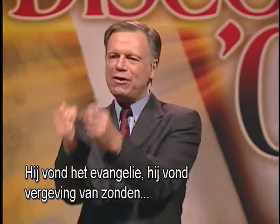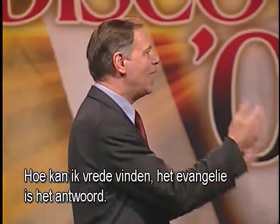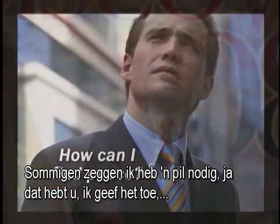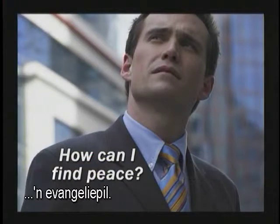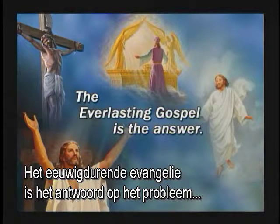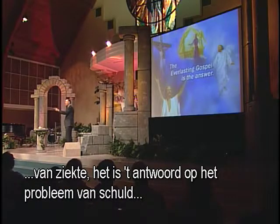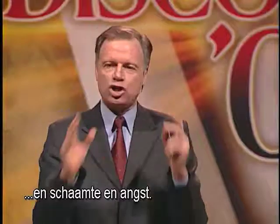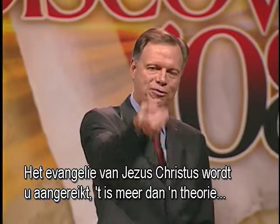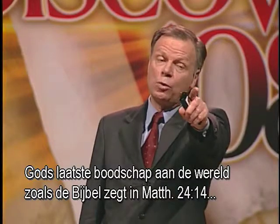How can I find peace? The gospel is the answer. The everlasting gospel is the answer to the problem of sickness, guilt, shame, and fear. The gospel of Jesus Christ reaches out to you — it's more than a theory. You can open your heart and find that living Christ, God's last-day message to the world. Matthew 24, verse 14: 'This gospel of the kingdom shall be preached in all the world as a witness to all nations, and then shall the end come.' Before Jesus comes, this eternal message would go around the world and hearts would be touched and lives would be changed.